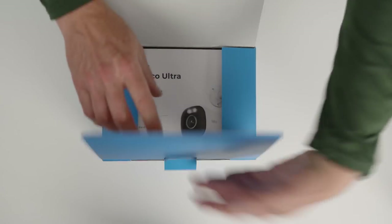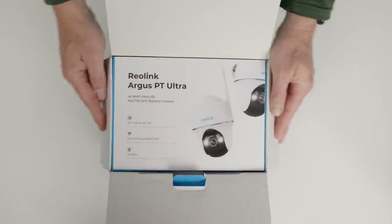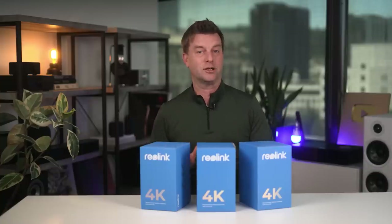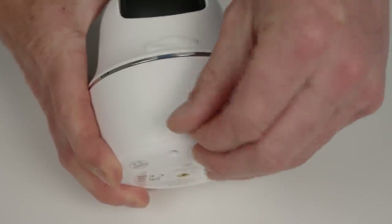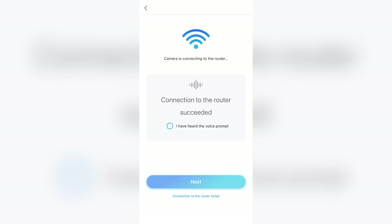Reolink sent me a package to unbox. They have a series of battery-operated, dual-band Wi-Fi security cameras, all offering 4K Ultra HD resolution, each with unique features. We've got three options here: the Argus Eco Ultra with color night vision, the Argus PT Ultra with 355-degree panning and 140 degrees of tilt, and the Argus 3 Ultra. The installation was super easy — the cameras are battery-operated so you don't have to run power, you just recharge via USB-C, and they offer dual-band Wi-Fi so no need for Ethernet cables. Now that we're connected, let's pull up the Reolink app.